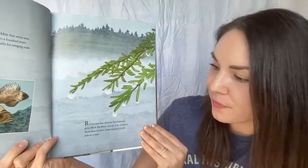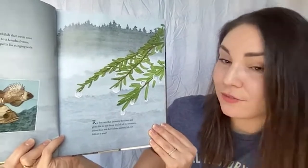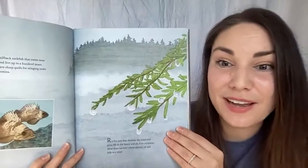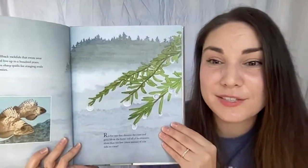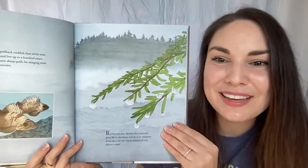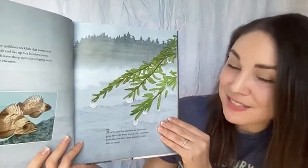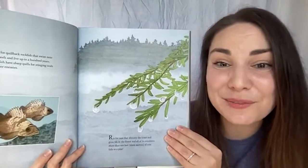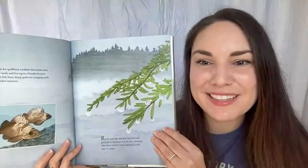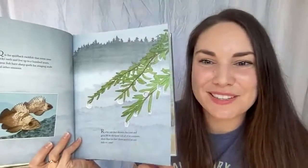R is for rain that showers the coast and gives life to the forest and all of its creatures. More than 10 feet — or three meters — of rain falls in a year in the rainforests found mostly in the northern parts of the west coast. Here in southern California it's a little drier and hotter, so we might not get 10 feet of rain per year, but we do still get rain. Everything needs water! We just had a pretty rainy day a couple days ago here in Los Angeles.